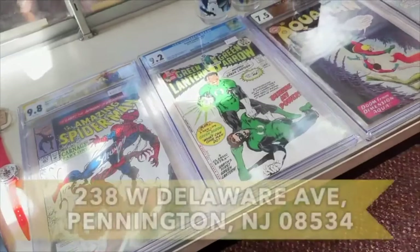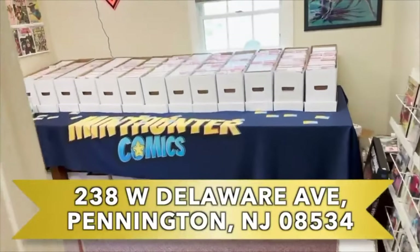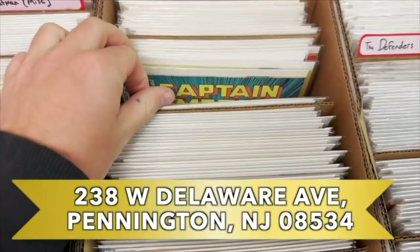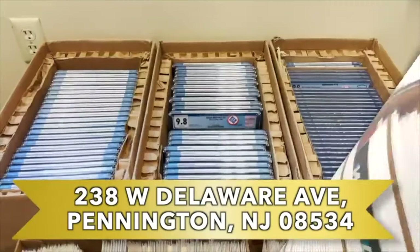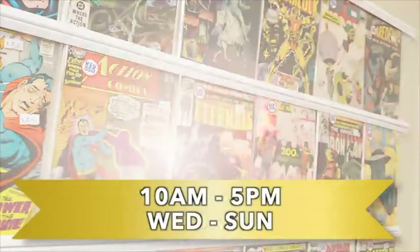I'll see you next week at the claim sales and at the videos — keep on hunting. Make sure to come down to Sentiment Depot Antiques and Collectibles where I'm set up with all of my comics, located at 238 West Delaware Ave, Pennington, New Jersey. Open every day except Monday and Tuesday. Enjoy 10% off from Wednesday to Friday.